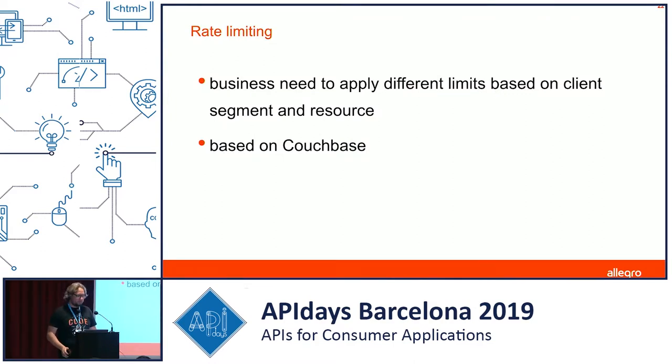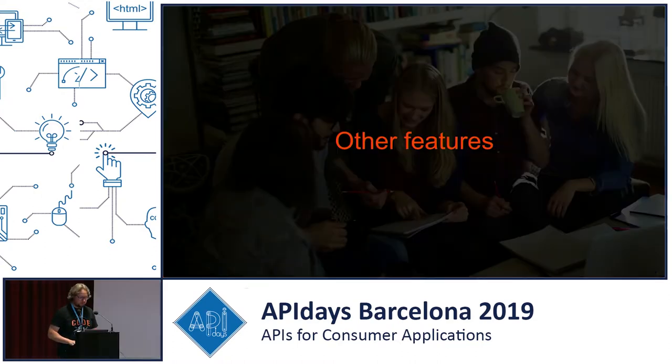We also have rate limiting features — more business-like features. We use Couchbase for that and separate all clients into different groups, such as verified and unverified clients, giving them different limits of requests per day or per minute. We can also limit per resource, so some clients can have higher limits for certain resources and lower limits for others.